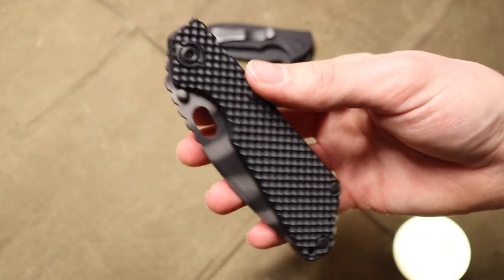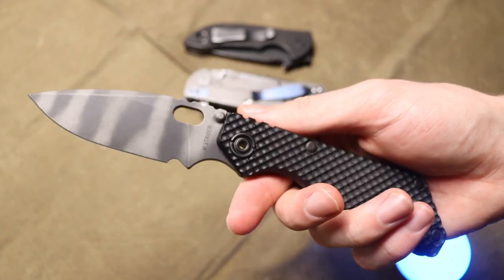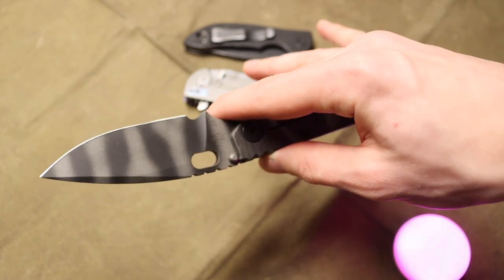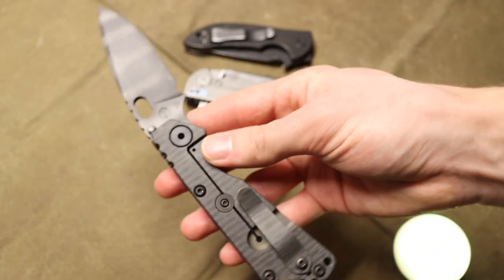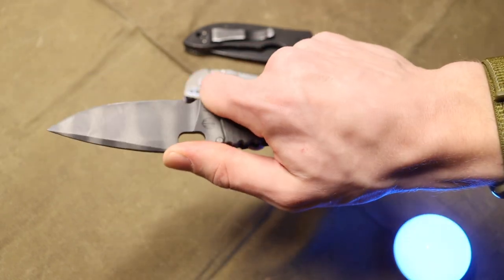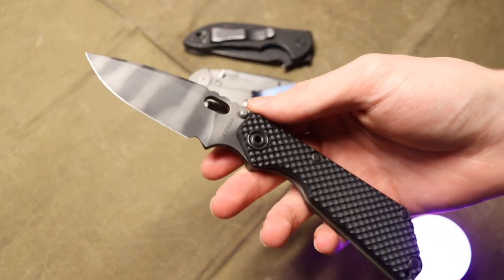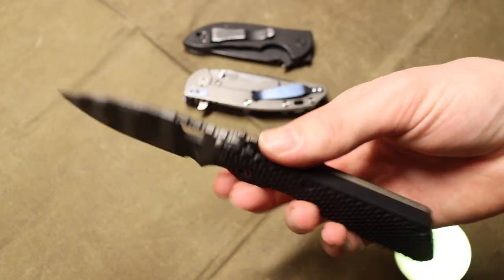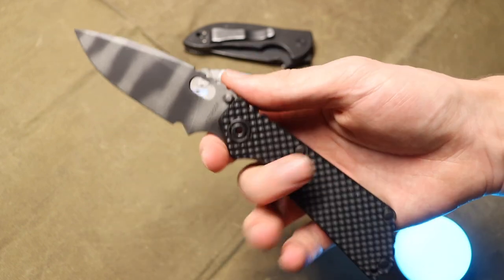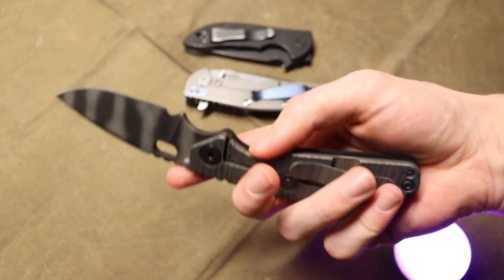Moving into the next quarter of the year, what saw a lot of carry action over the summer was the Strider S&G. Some people may not like this knife, but opinions notwithstanding, this thing actually performed and served me very well. I really liked it for an outdoor kind of backup blade. I was always rocking primary blades — whether it was my Chris Reeve Pacific, Bushcraft, or Bark River Knives Bushcrafter — but the Strider S&G ended up being the pocket knife of choice.